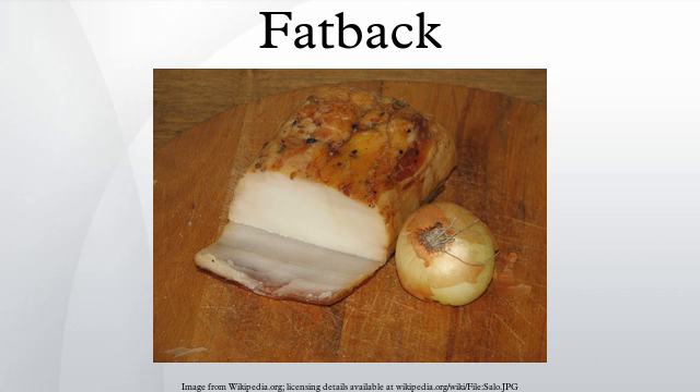Streak o' lean is fatback with some meat still attached. It is still popular in many areas, particularly the southeastern United States, where it is typically cooked in the same manner as regular fatback. It has a much higher meat content — as much as 50% by volume — and is typically salt cured and sold in small blocks that can be cut and fried or used in other dishes. It resembles regular bacon in many respects, including the marbling of meat and fat, although it is typically sold in smaller blocks.